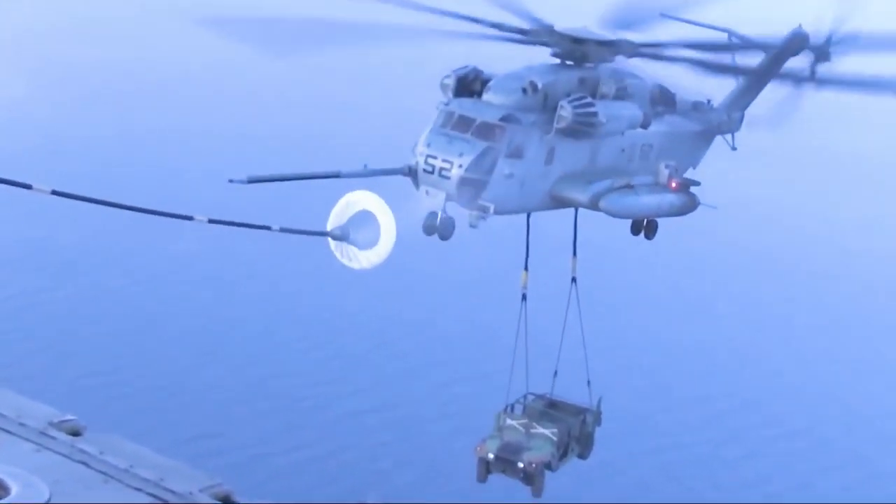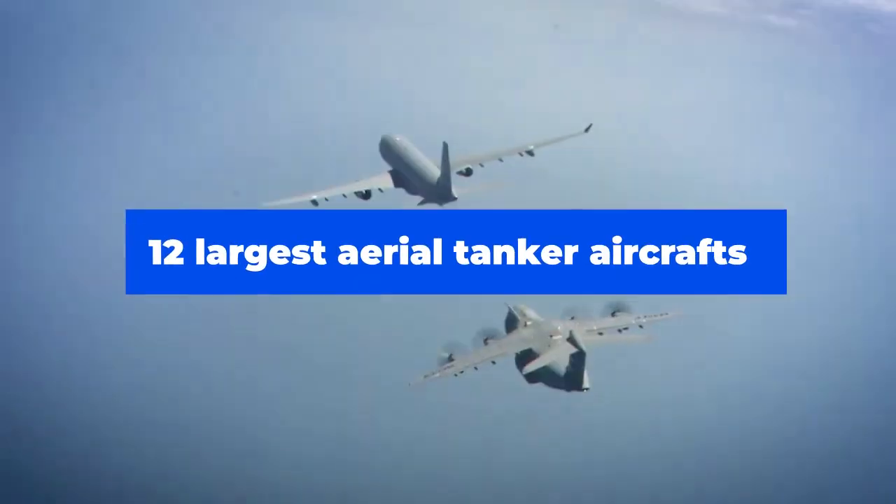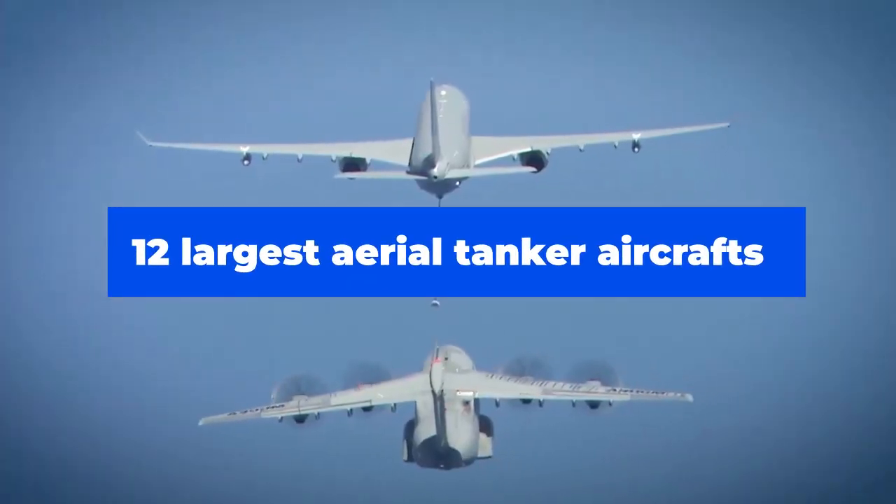If you are curious as to why, keep watching as we take a quick look at the 12 largest aerial tanker aircraft in the world.